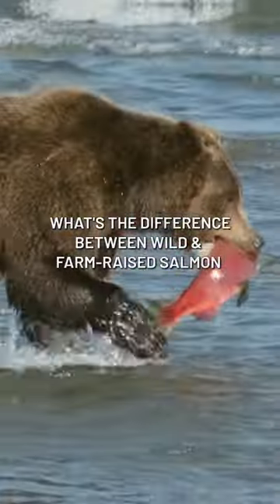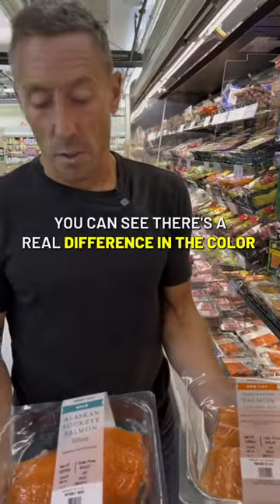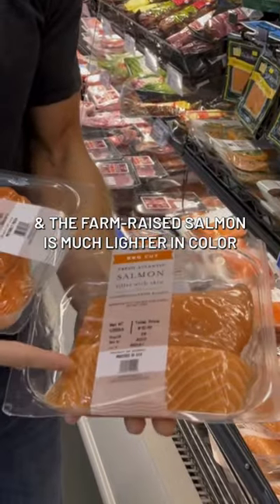What's the difference between wild and farm-raised salmon? Just off the bat, you can see there's a real difference in the color between these two things. The wild salmon is much more orange, and the farm-raised salmon is much lighter in color.